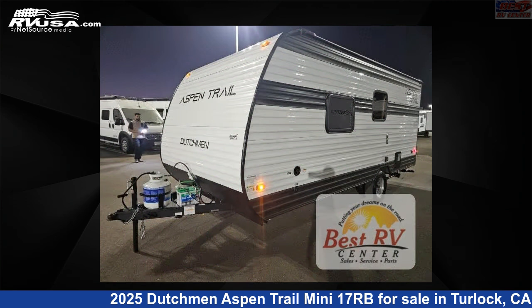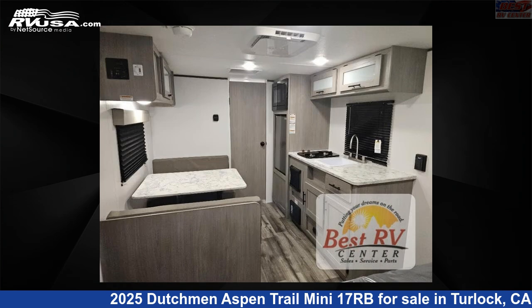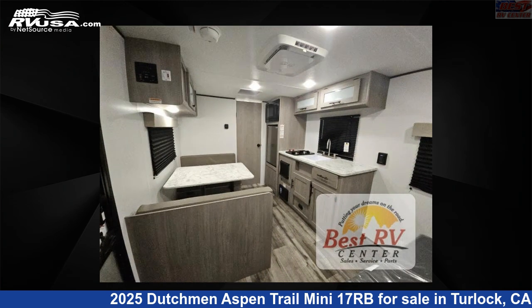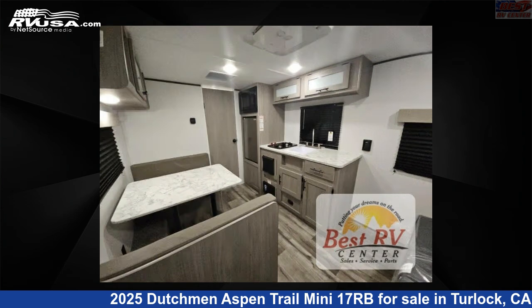This new Dutchmen is 21 feet 0 inches in length and features a titanium, tungsten interior, sleeps 3, and 28 gallons fresh water capacity. The floor plan layout of this travel trailer features a rear bath.